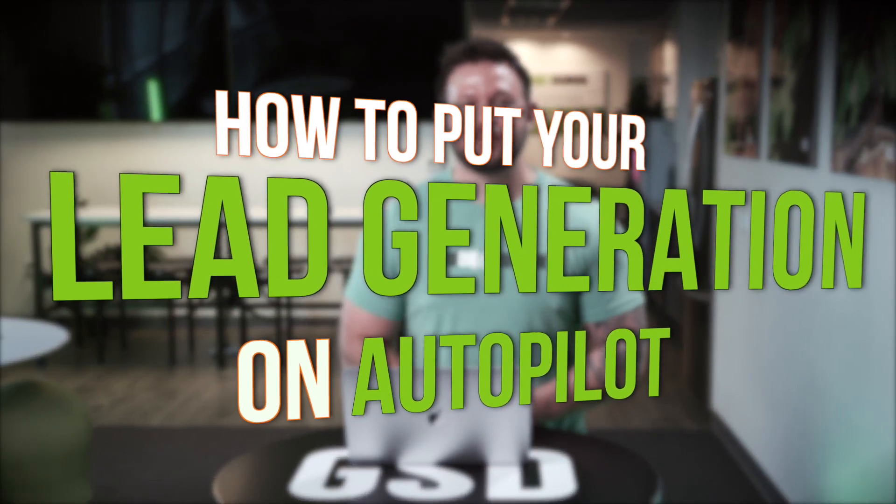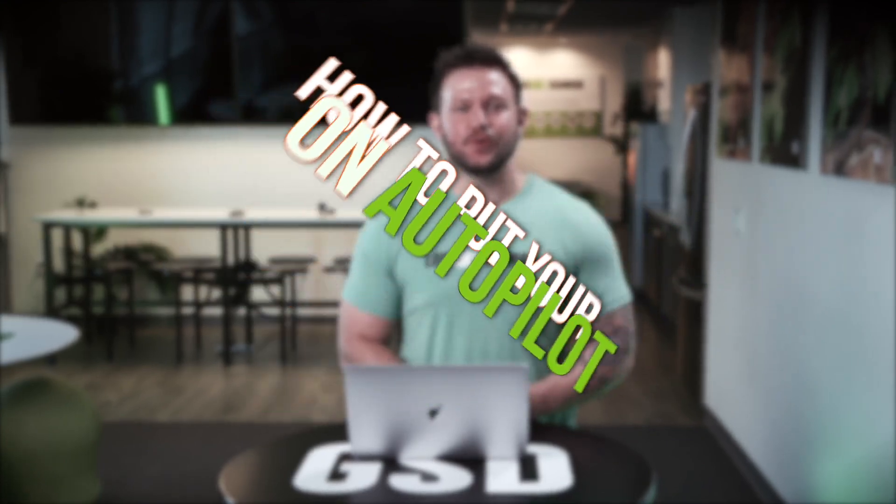In this video, I'm going to break down the campaign strategies we use at Loud Rumor to generate hundreds of leads for the studios that we work with.